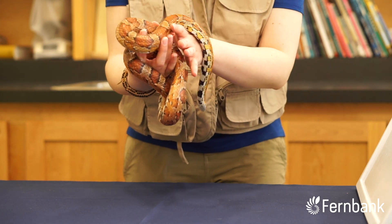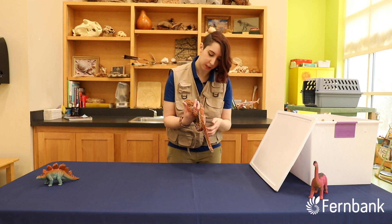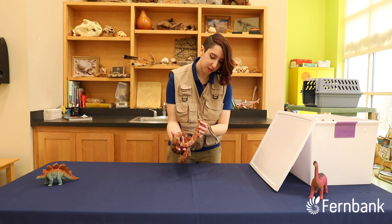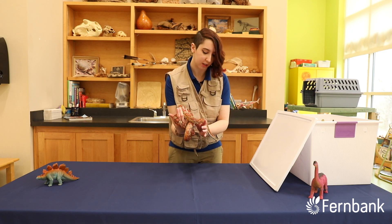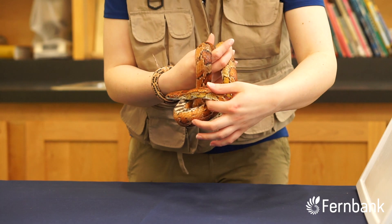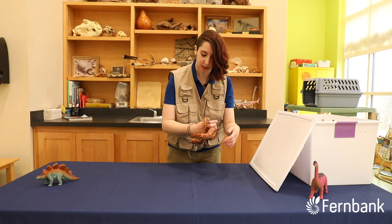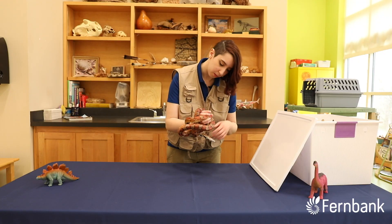Another way snakes' senses differ from our own is that they don't quite have ears like we have ears. So they have internal ears, and the way they hear is by detecting vibrations in the ground. When a snake is slithering along, different parts of their jaws will move as the ground vibrates, and they'll be able to tell exactly where something is. Those vibrations are carried into the inner ear, where they can then hear what's going on.